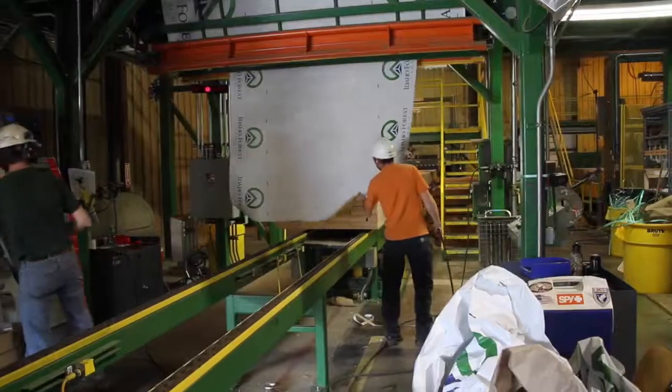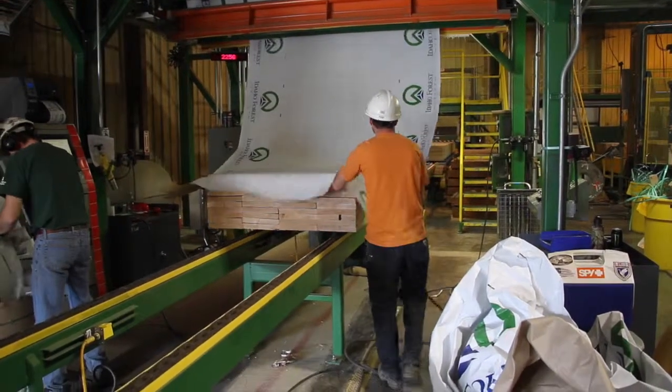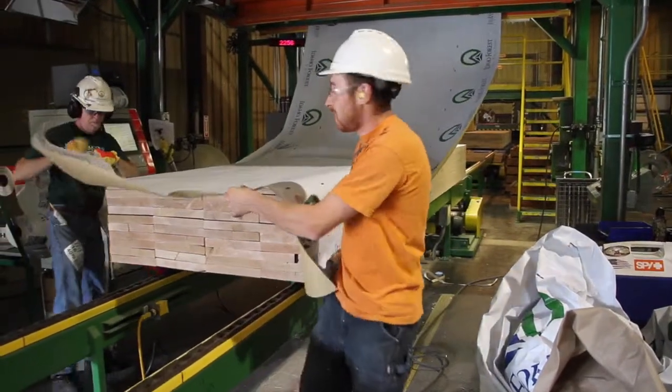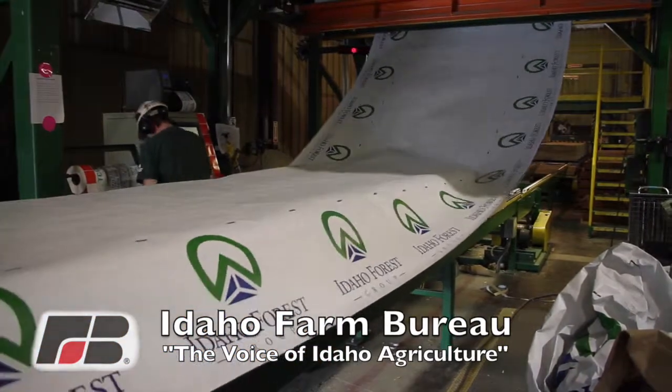The mill employs 200 people, and chances are if you've bought lumber at Home Depot or Lowe's, it came from Idaho Forest Group, owners of Chilco Mill. With the Idaho Farm Bureau, the voice of Idaho Agriculture, I'm Steve Ritter.